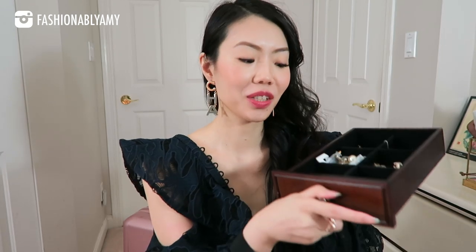Hi, my loves, welcome back! My name is Amy if you're new to this channel. Today I wanted to share with you, as pre-requested, my entire costume designer jewelry collection. Let's go over my Chanel earrings collection, which is one of my largest.